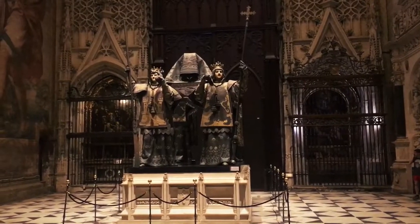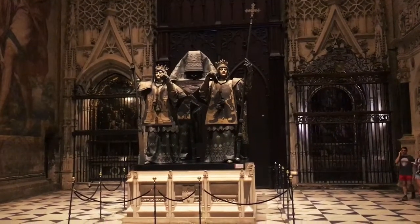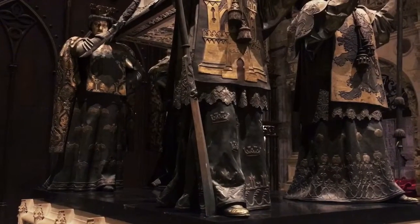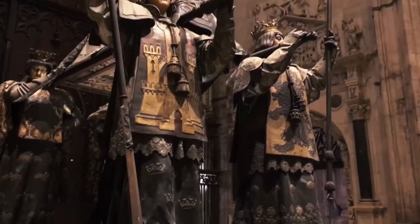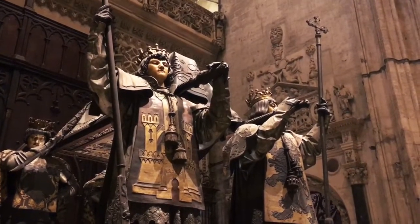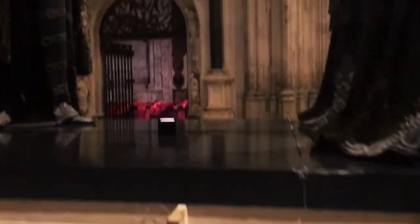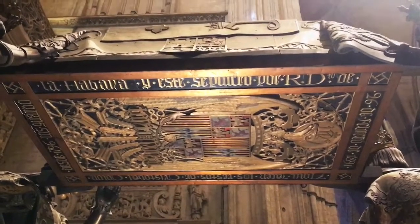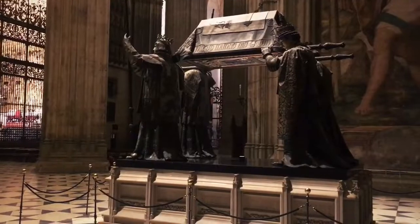This here is the tomb of Christopher Columbus. There's amazing detail to this. Even the underside has the design. Here's the side angle.